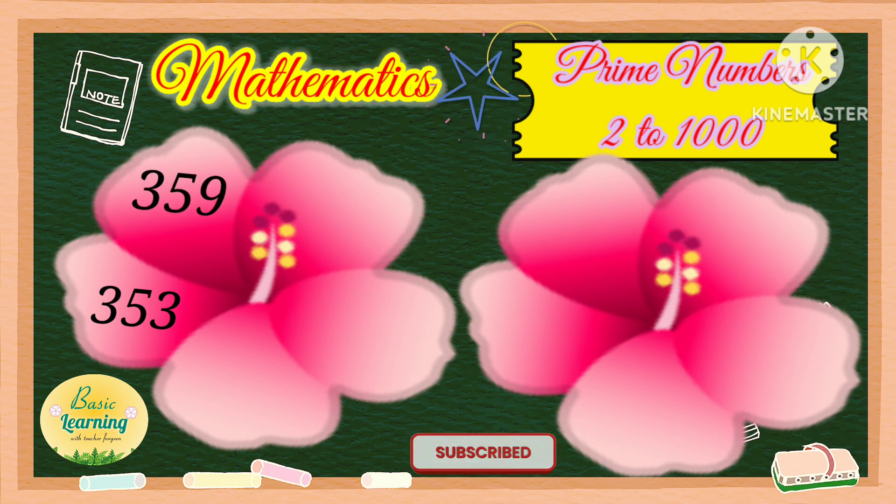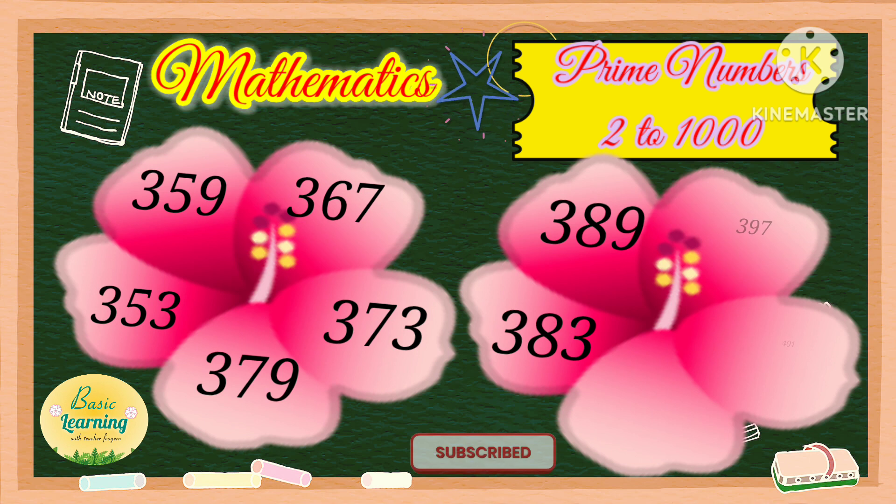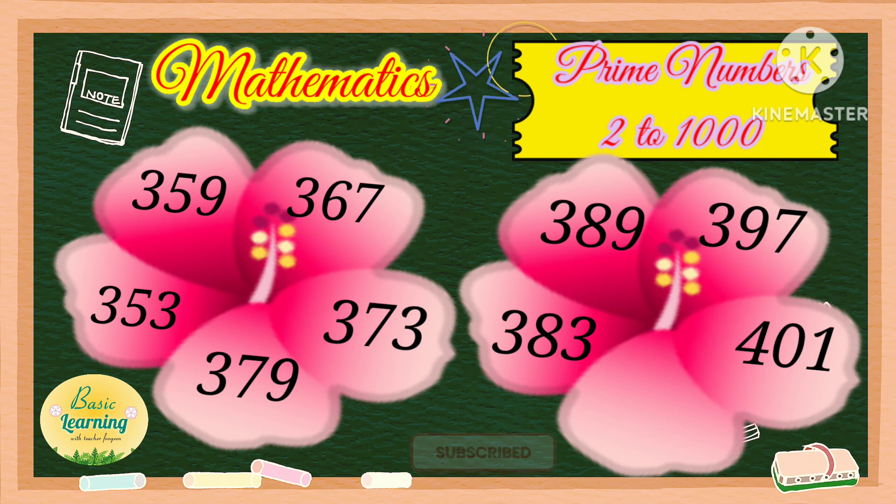353, 359, 367, 373, 379, 383, 389, 397, 401, and 409.